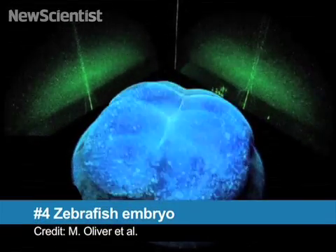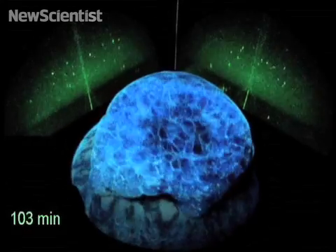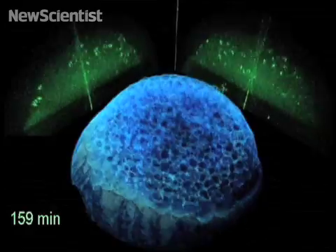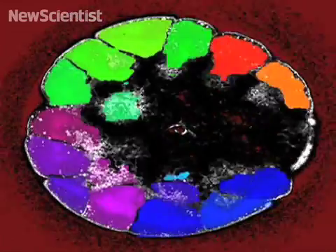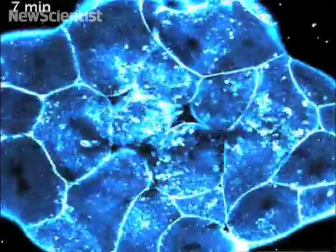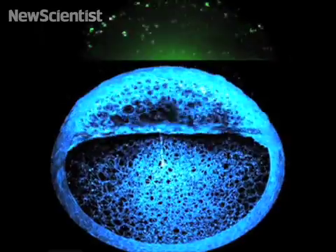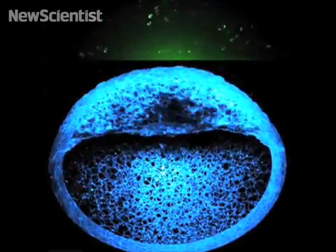At number four, it's alive. This is a zebrafish embryo going through its first ten cell divisions. As more and more cells split off, they begin to specialize into what will eventually become different organs and other body parts. To create the movies, a computer with advanced image tracking software followed each cell as it divided. The result is the most detailed picture yet of an embryo taking shape.